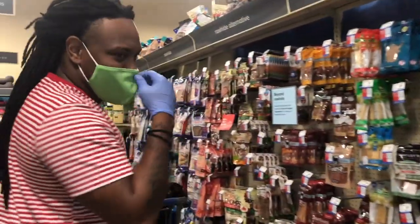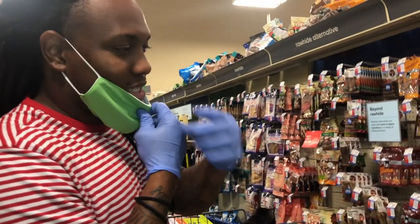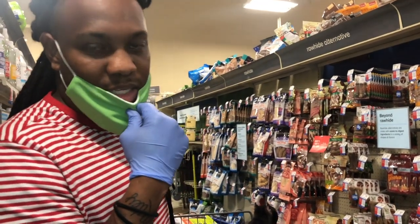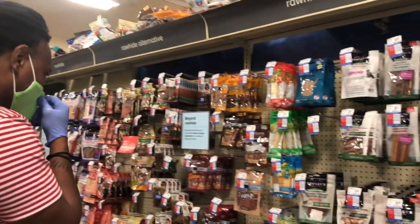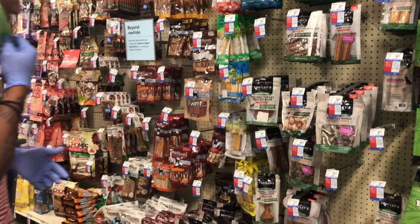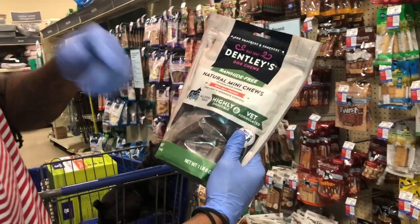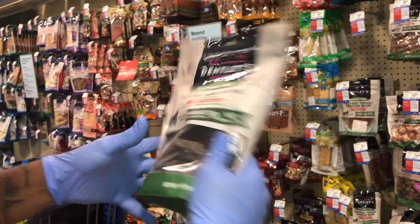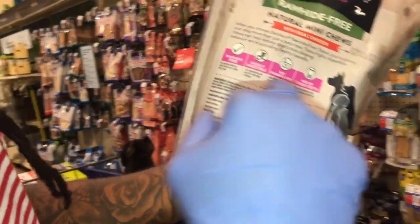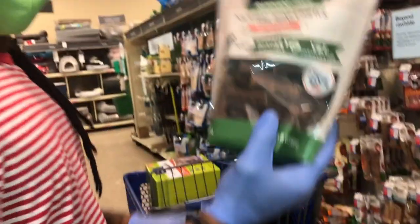Treats — we need treats too. So normally when I pick my treats, I look for treats that are good for their teeth, that also have protein in them, good for their coat and things like that. I normally get these right here — they're for all sizes, natural chewies. They're good for their teeth, good for their diet, rawhide free, vet formulated. So we're gonna go with these.